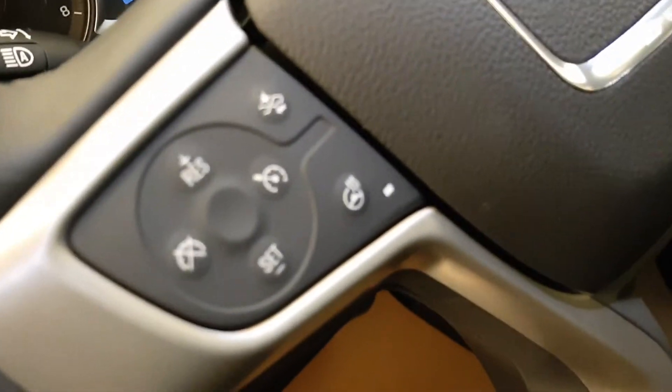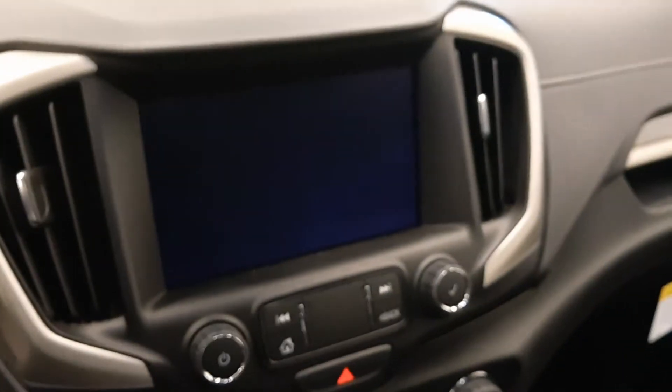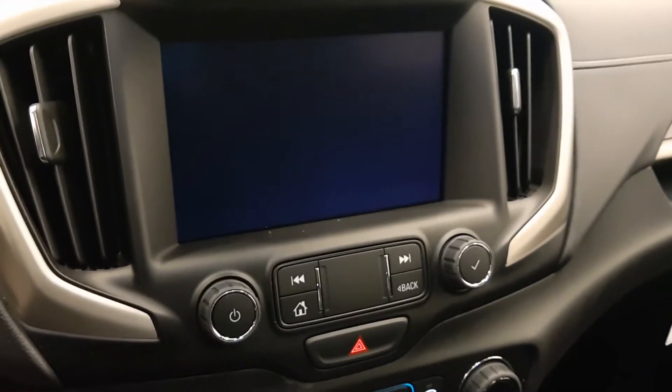We have cruise control, forward collision alert, and heated steering wheel. Hands-free voice control and steering wheel audio controls. AM-FM radio with built-in backup camera and navigation.